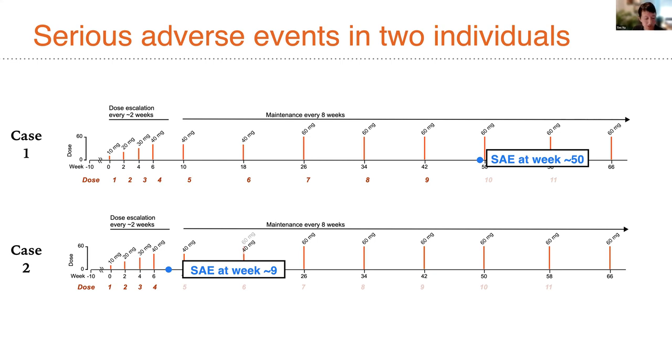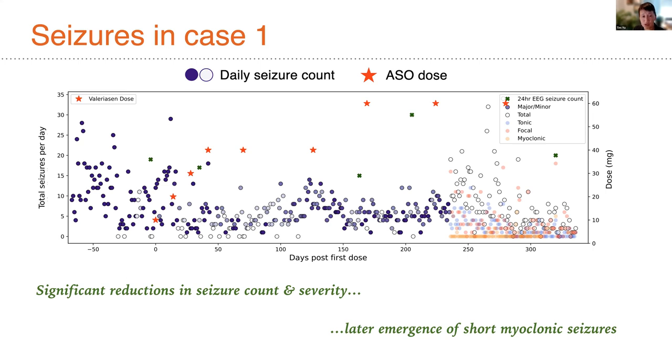Seizures in case number one did show significant reductions in seizure count and severity over time. This is a graph of patient-reported seizures from time zero through up to 350 days after the first dose, with individual ASO doses at escalating levels shown as red stars. We had to change the recording scheme around day 230 because of a change in the quality of the seizures. There were reductions in seizure count and severity over this course. However, the trial was complicated by a very serious adverse event recognized at day 350 — hydrocephalus that had developed in the first patient over the preceding months — leading to trial withdrawal.